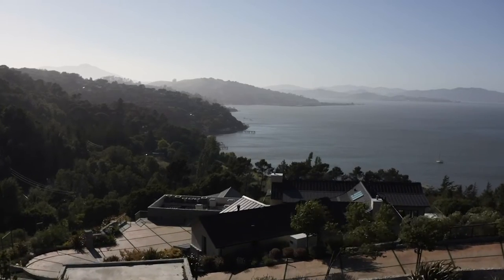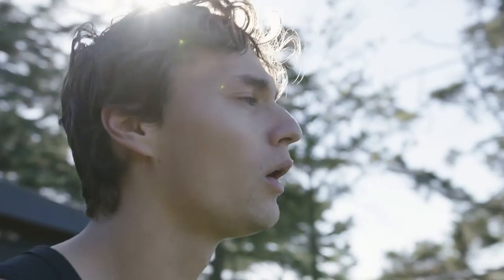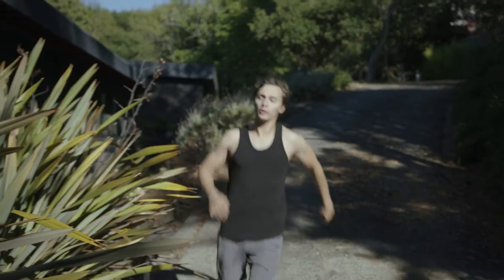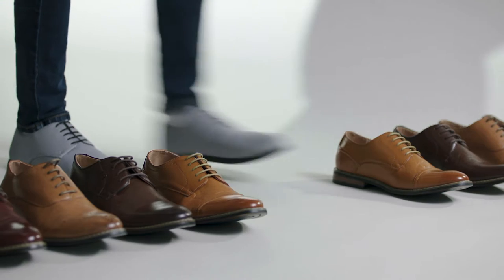I've spent years ripping out the soles of my shoes in pursuit of a healthier self and a different type of professional life. I love a dress shoe look — it's sleek and polished — but I know the heel creates poor posture, shortens the tendons, and causes foot pain.